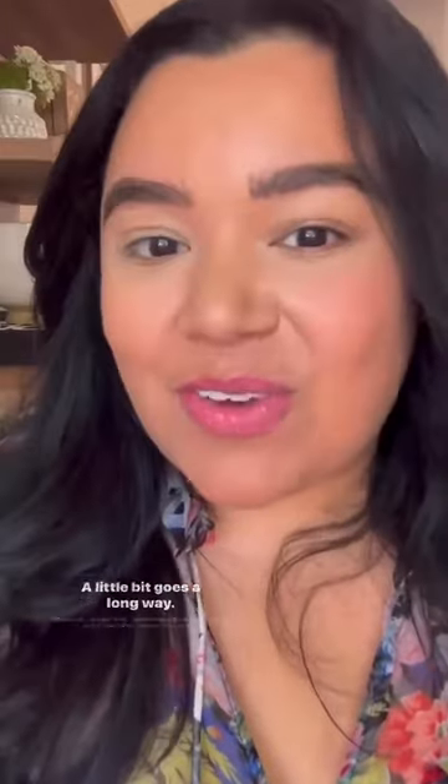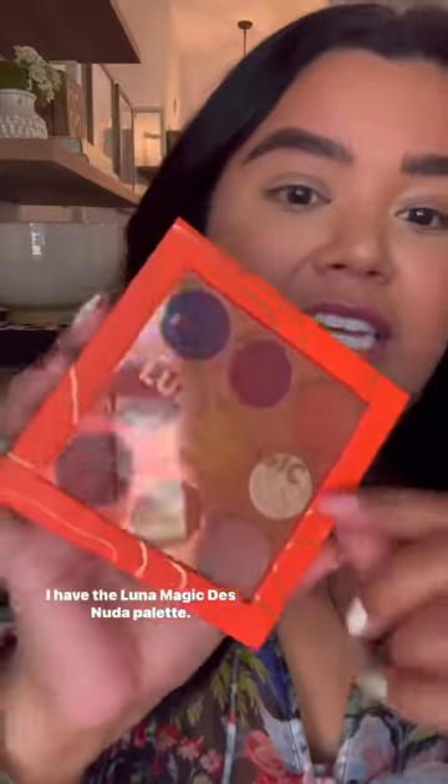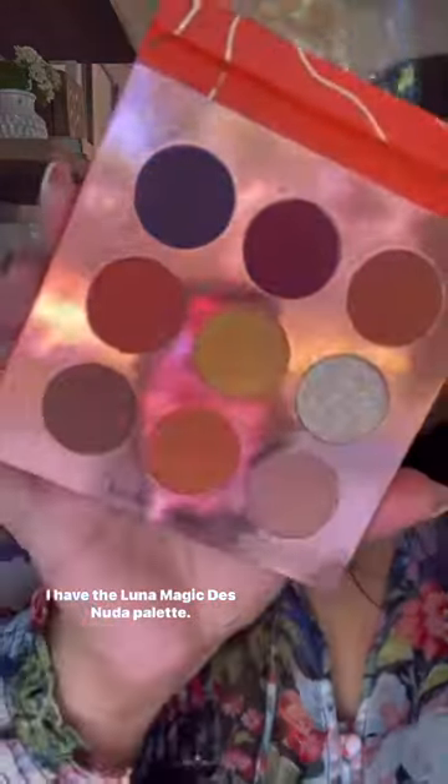It looks nice and soft — a little bit goes a long way. Now we're gonna finish off with the eyes. I have the Luna Magic Desnuda palette.